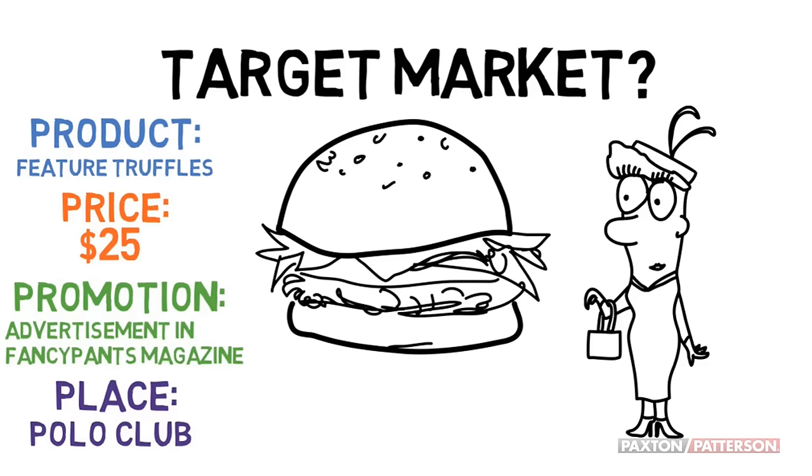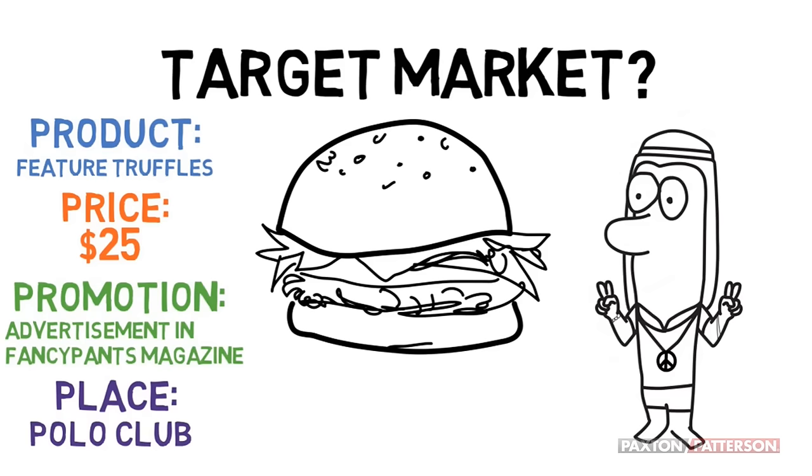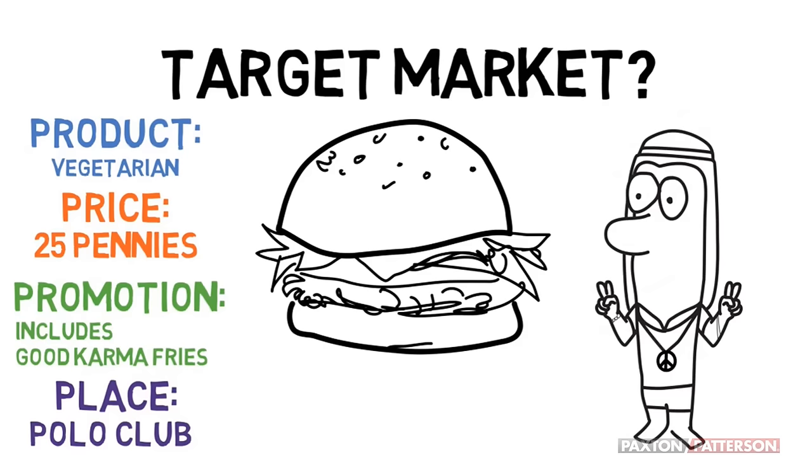But what if we have a different target market? This marketing mix won't work for him. Consider a vegetarian burger. You won't be able to charge much — you may even have to loan him money. Including good karma fries will encourage him to spread the word. And selling them in a public park would be a good idea.